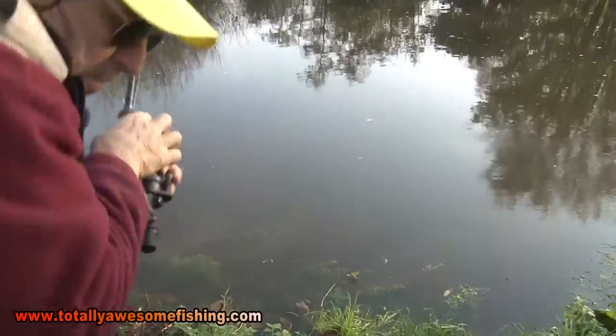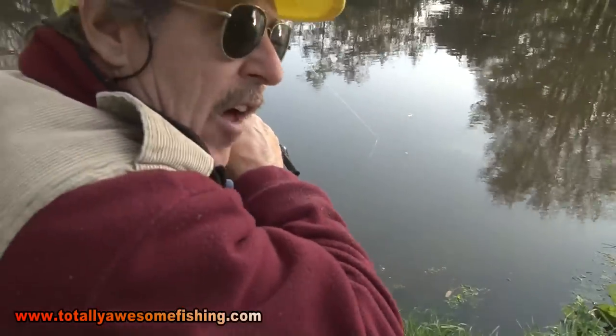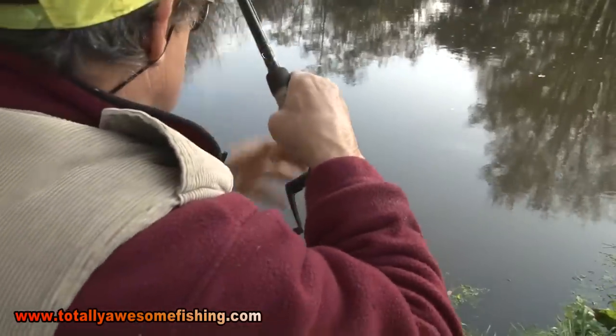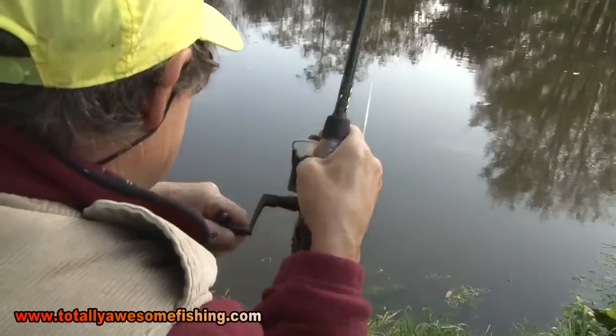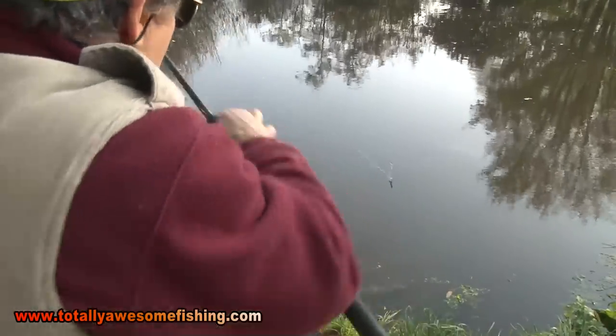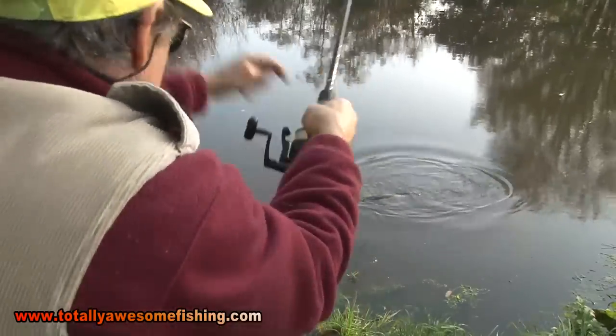I've moved about 10 yards downstream and I've got nailed again by another real good fish. The fish of the day is just unbelievable. I haven't seen this one, but I know it's a good fish. Oh yes — look, look, look — that's a nice pike, that's a nice pike.